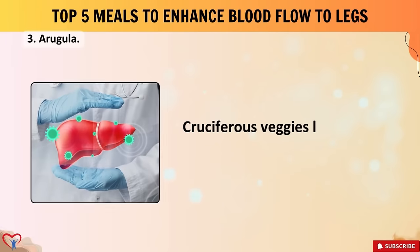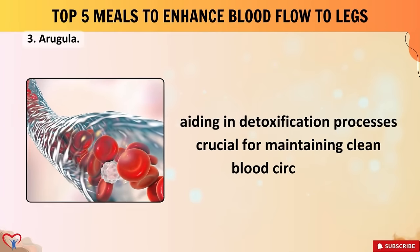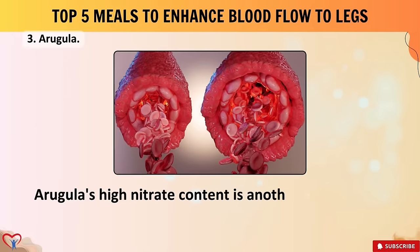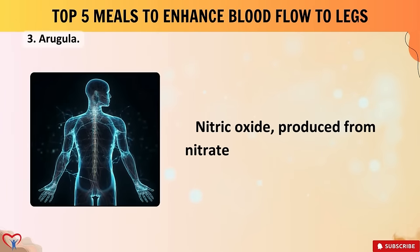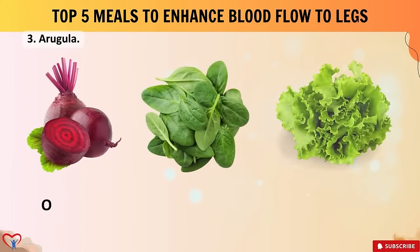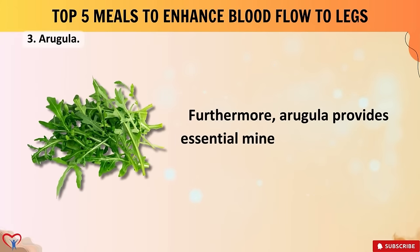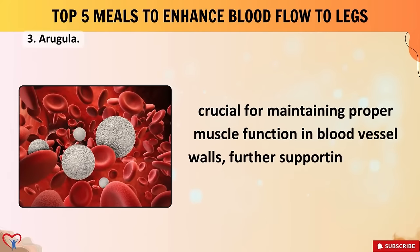Meal number three: arugula. Cruciferous veggies like arugula boast liver-supporting properties, aiding in detoxification processes crucial for maintaining clean blood circulation. This indirectly influences smoother blood flow by ensuring the liver functions optimally in filtering toxins. Arugula's high nitrate content is another key player in promoting blood vessel dilation and enhancing blood flow — nitric oxide, produced from nitrate conversion in the body, helps relax blood vessels. Other nitrate-rich vegetables share similar benefits, including beetroot, spinach, lettuce, and bok choy.